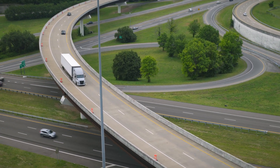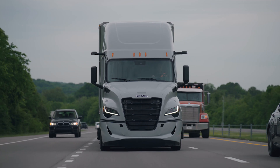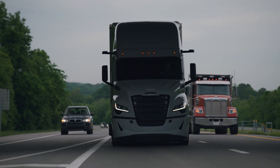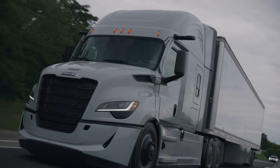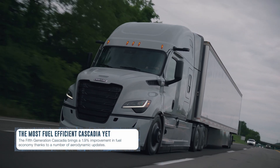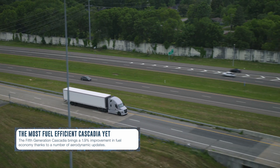Freightliner has spent generations focusing on improving efficiency. In fact, we have improved fuel economy by more than 35% since the first Cascadia rolled off the assembly line. And this fifth generation Cascadia continues to push the limits with its aerodynamic enhancements.